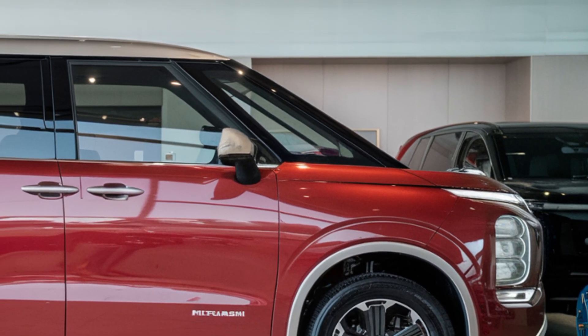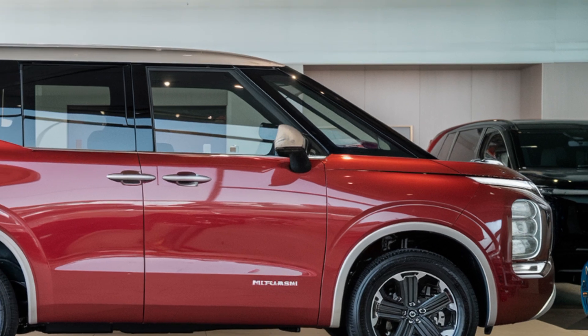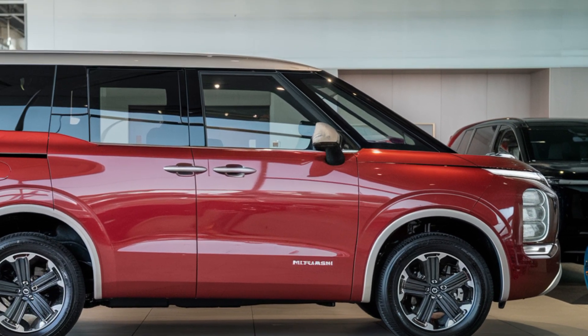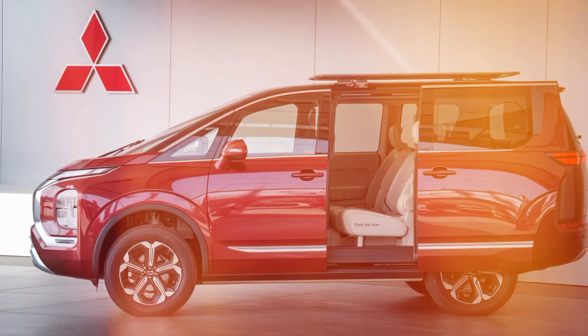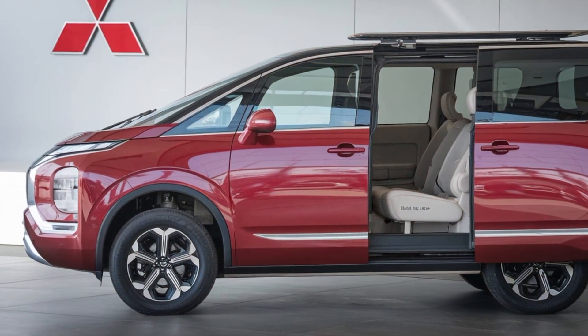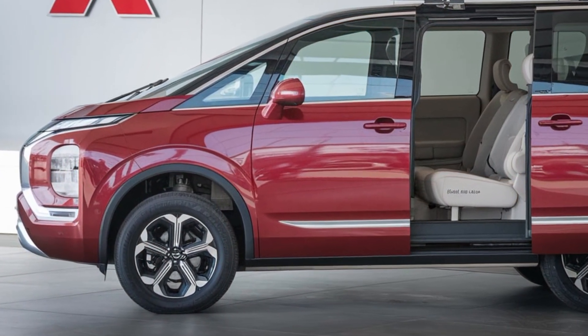On the road, the 2025 minivan impresses with its exceptional handling, precise steering, and smooth ride. Whether cruising highways or navigating city streets, this minivan feels at home. Interior amenities include premium leather upholstery.